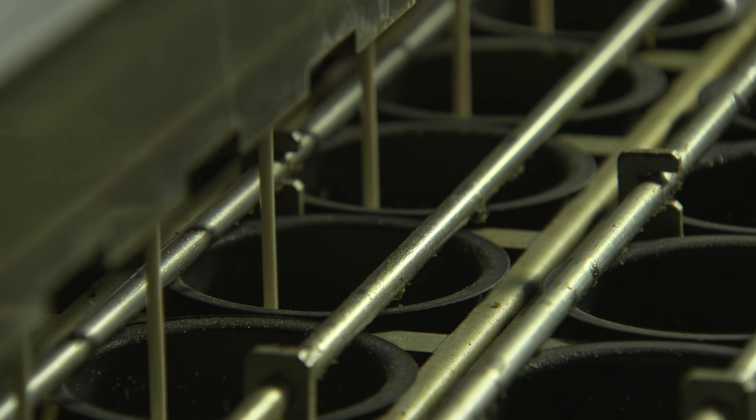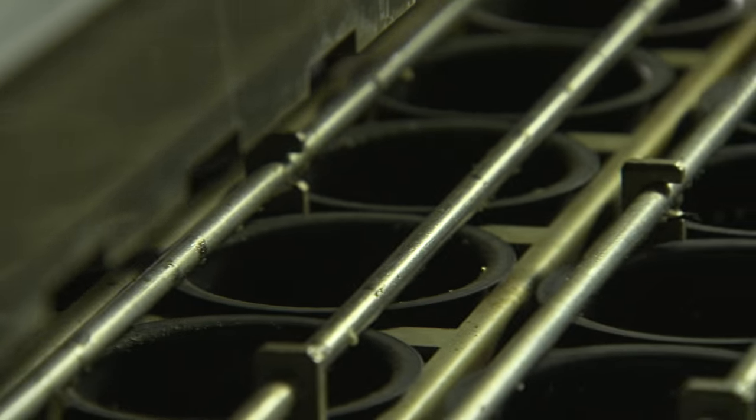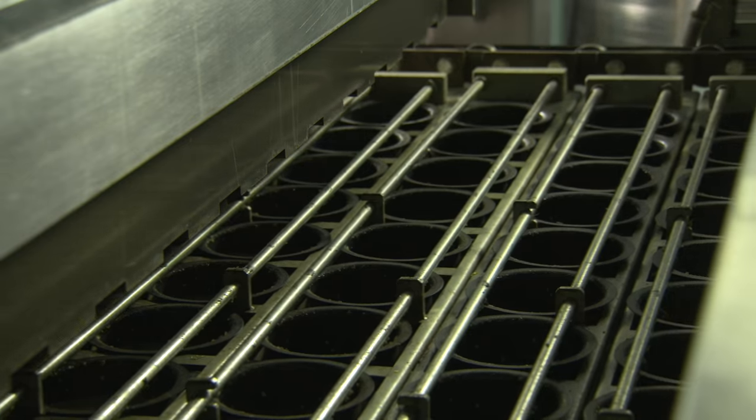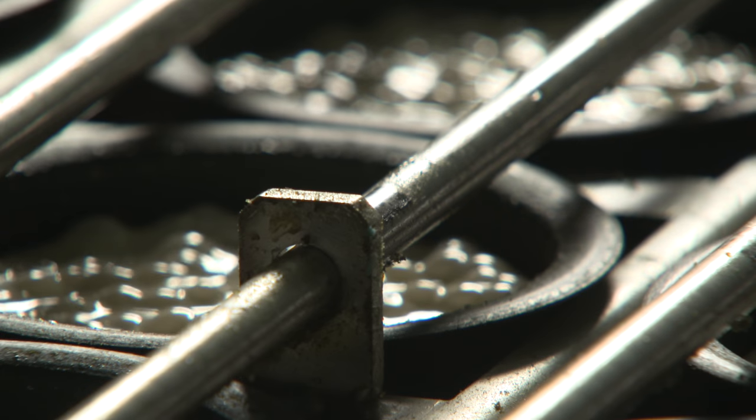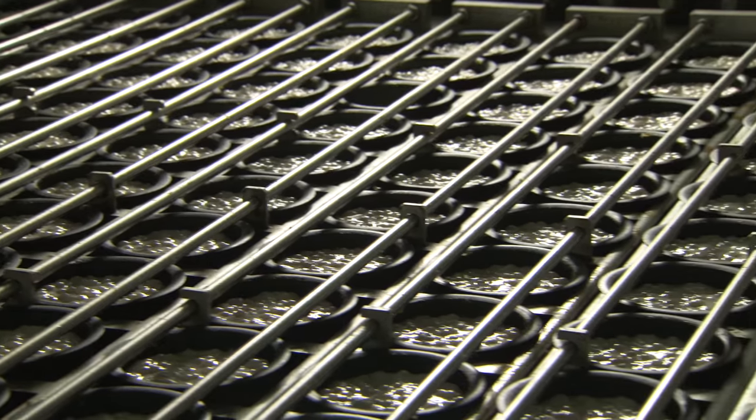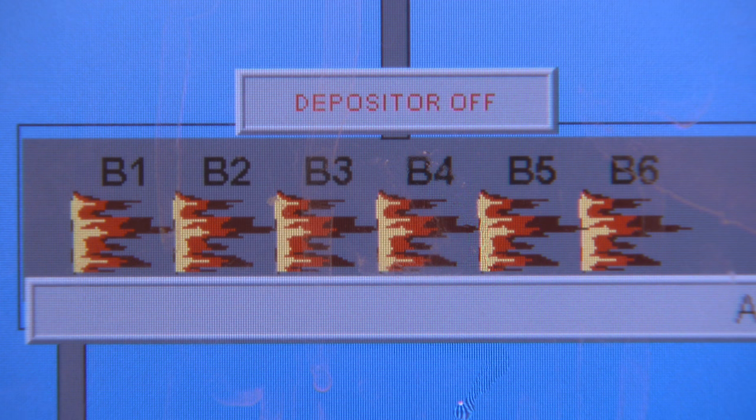The depositor will be set to 20 drops per minute, with each deposit being controllable to within one gram. The heat is delivered with a blown flame system which ensures heat uniformity across the plates. Plate temperature is controlled through the HMI.